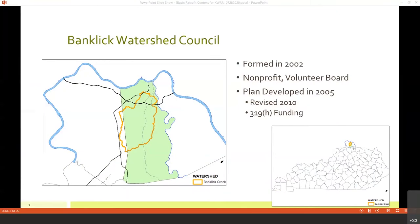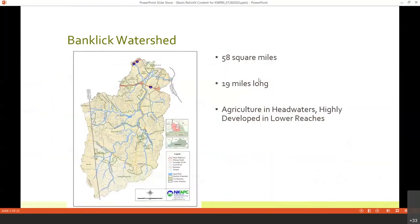As you can see on the map, Banklick Watershed is in the very top of northern Kentucky. We're located just across the Ohio River from downtown Cincinnati. The watershed is about 58 square miles, with a main stem 19.2 miles long, running in a northward direction toward downtown Cincinnati. We have an urban core in the bottom third of the watershed.